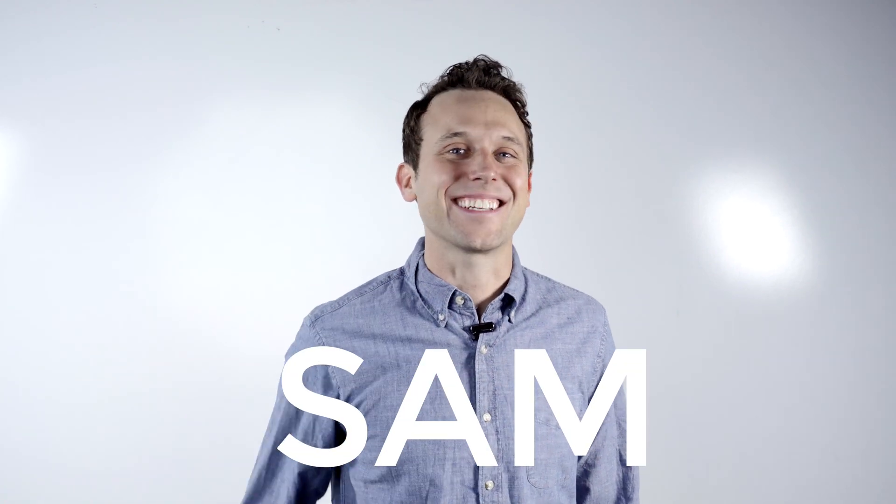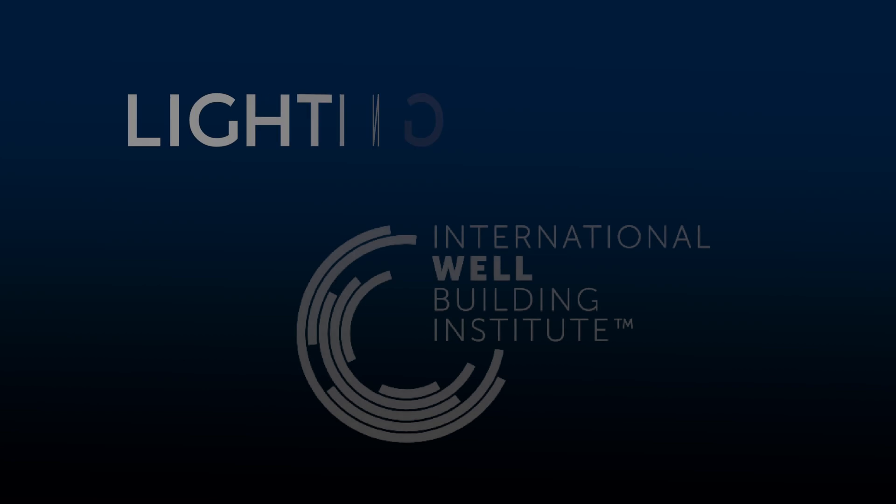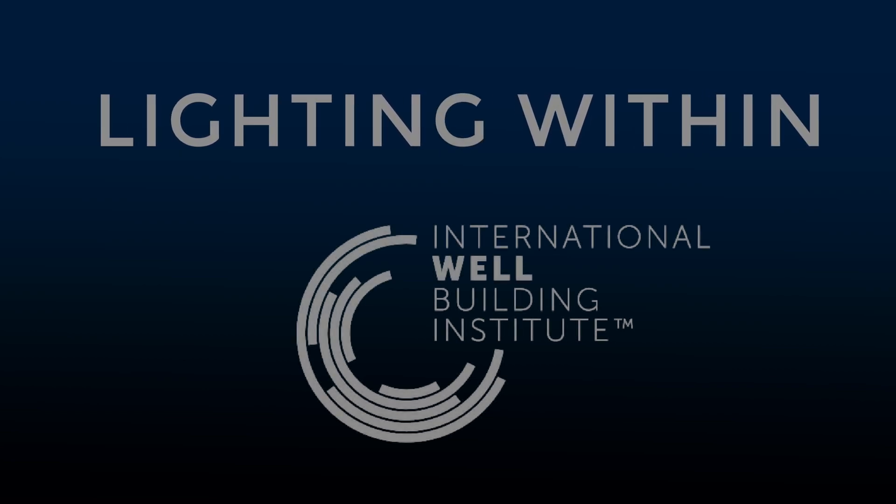Hey, what's going on? I'm Sam. Welcome back to LightEye, where we empower light ideas. Speaking of which, do you have a favorite way to do lighting design? Well, have I got an idea for you. Let's go check out the lighting features in the WELL Building Standard and see what they have to say about how you can design with light.